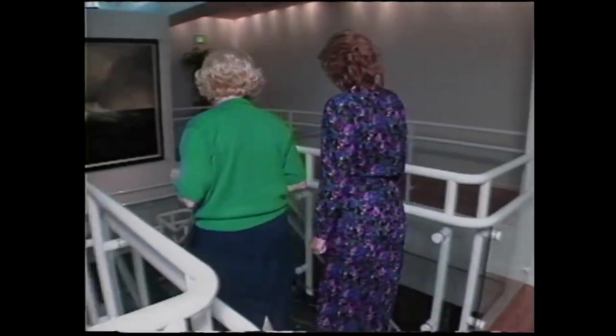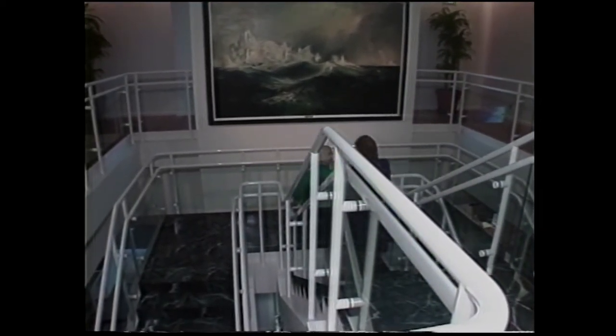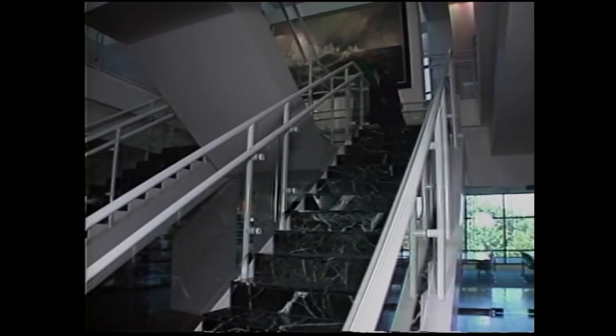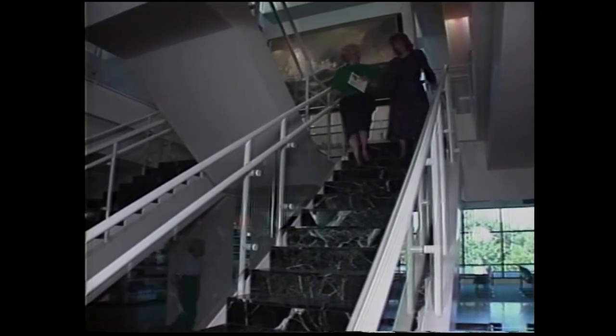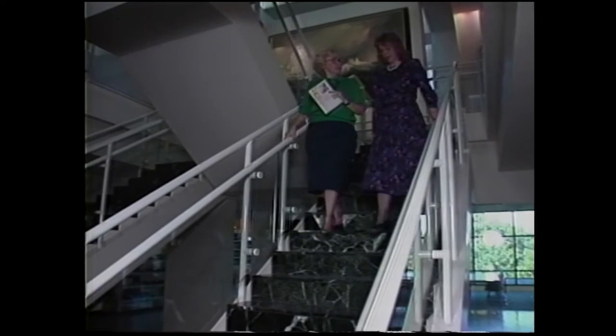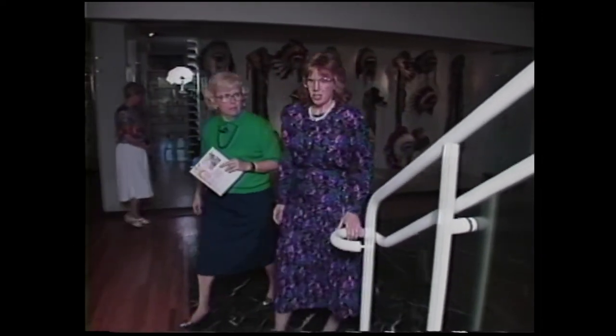From here, we go downstairs into the open storage area where we'll find lots of artifacts and the library. We have approximately 100,000 books and manuscripts — rare books, maps, things that document the saga of American history. Were these books collected by Mr. Gilcrease? Yes, they were. His mission in life was to document art artifacts with reading materials. So you have this wonderful meshing together of visual images and literature.